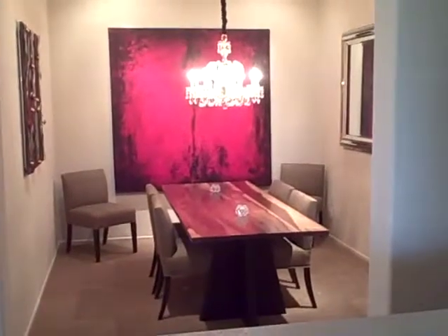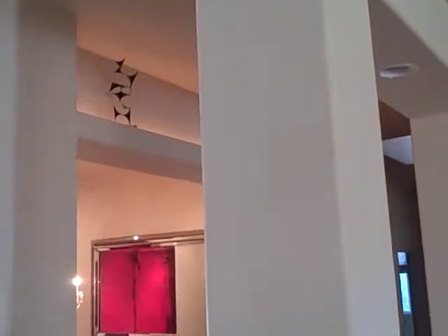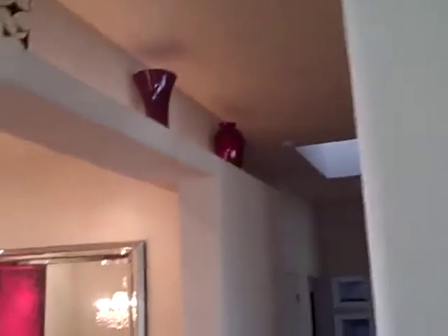And this is the dining room, as you can best be seen from the living room. I have a long, beautiful table. I rolled it off over here. And then I have some lighting up above in the alcove. Some little red vases up there.